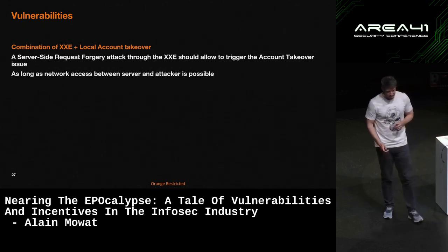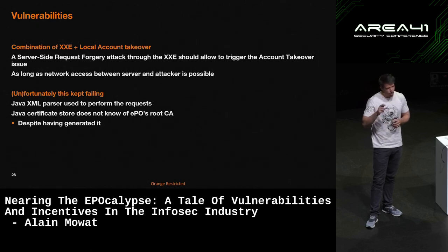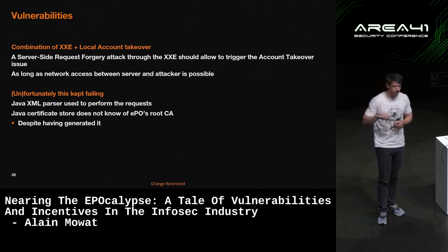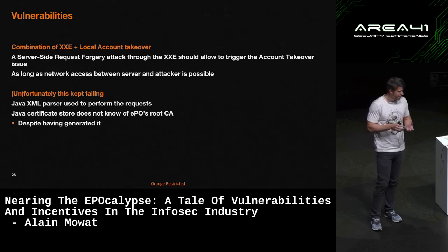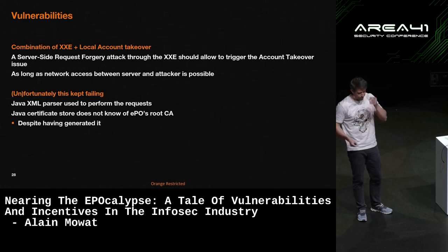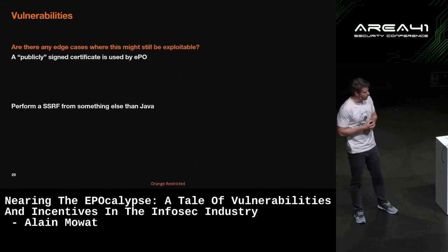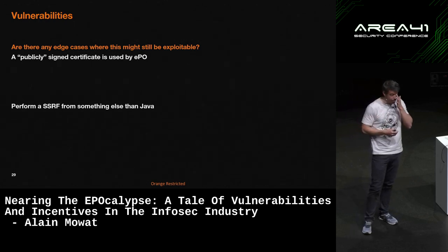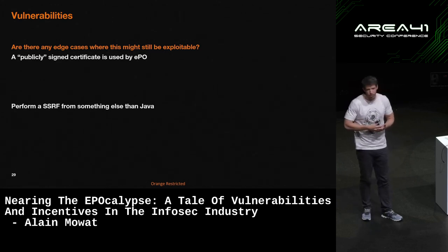Unfortunately for me, it wasn't actually that trivial. The XML attack would go through the Java JVM. The XXE in Java would try to do the server-side request forgery attack. But EPO only listens on an SSL-enabled port, and the certificate used by EPO is not actually recognized by the JVM — despite the JVM actually generating it, it saves it in the Windows certificate store but not in the Java one. So I never actually got the full execution chain to work. I thought about it and came up with two potential solutions: if EPO uses a publicly-assigned SSL certificate recognized by the JVM, the attack might still be possible; or if we're able to trigger an SSRF from something other than the JVM on the machine, you'd potentially also be able to exploit the vulnerability.